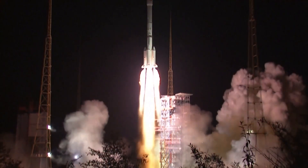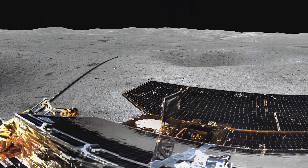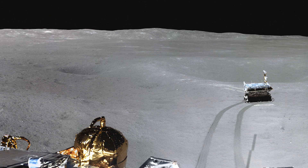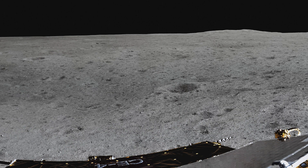On January 3rd 2019, the Chinese Chang'e-4 spacecraft made the first ever soft landing on the Moon's far side. Both the lander and a small rover sent back high resolution pictures and other information via another spacecraft in a high orbit.